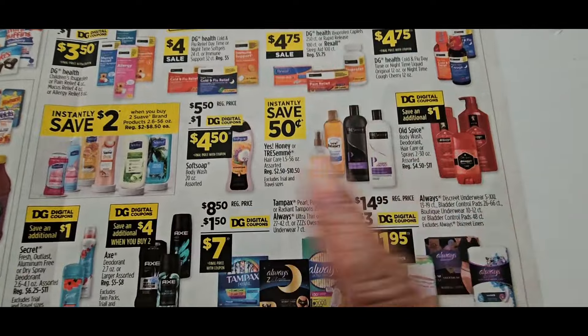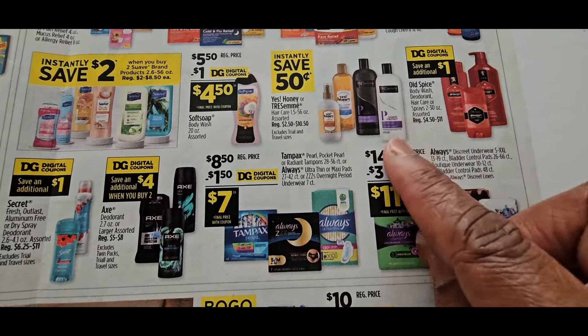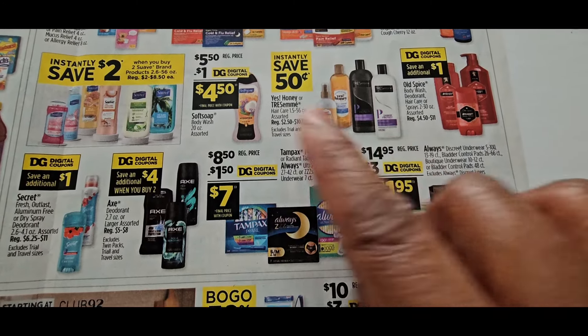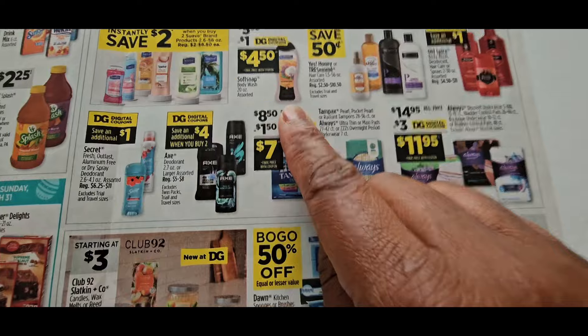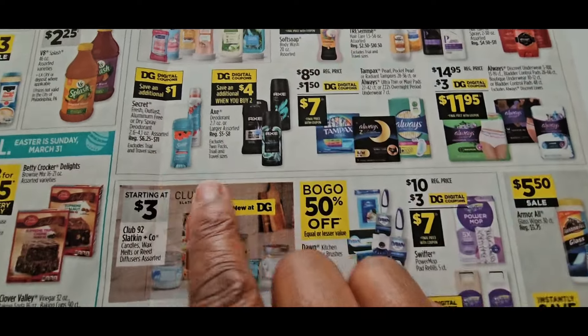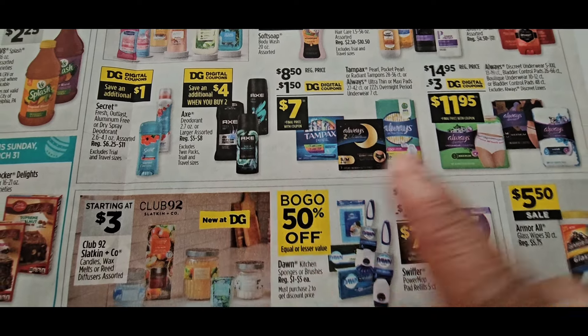BOGOs on all of this — it's all Dollar General's own brand up in here. Tresemme and Softsoap just had a good deal, so if I could hold off on the Tresemme I would, and the Softsoap too, because we just had that good deal. Also save $4 when you buy two Axe products.